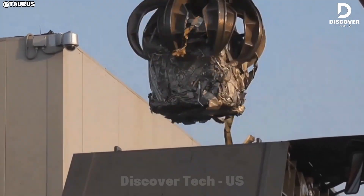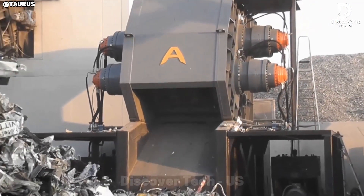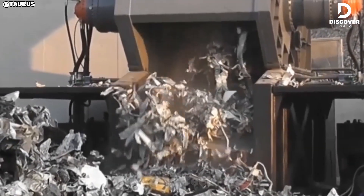The Bravo mill feeder helps the shredder by preparing vehicles before they go in. This prevents accidents like fuel tanks exploding, and makes the shredding process smoother and safer. It also saves energy and makes the big machine last longer.